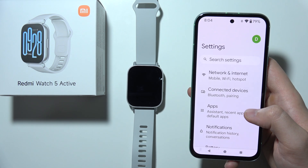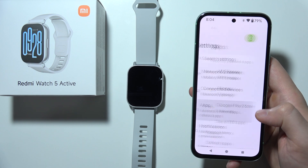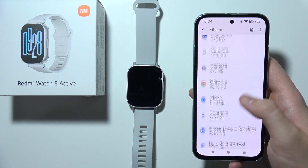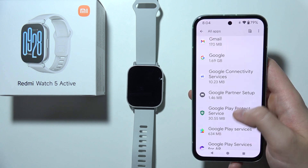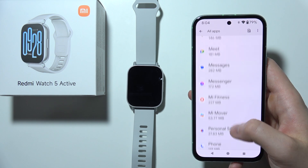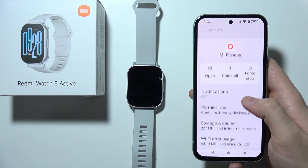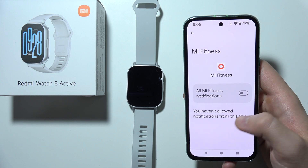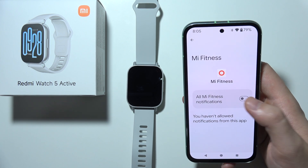If it is still not working, close this application and open Settings on your phone. Go to All Apps, click to see all apps, and find the Me Fitness application.